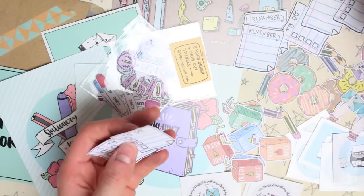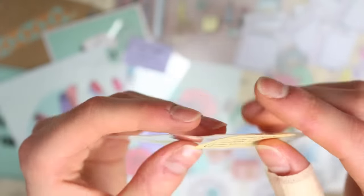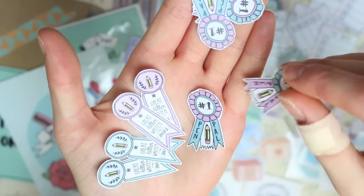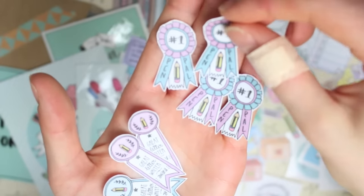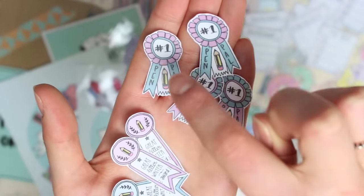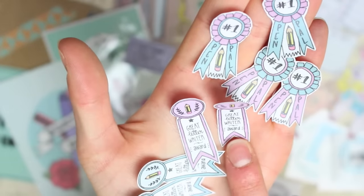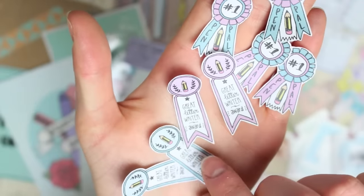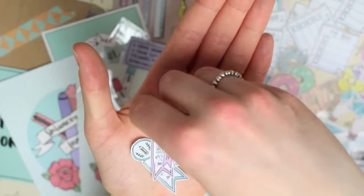I then have some little award stickers which are like award ribbons — in this pack there are eight. There are a couple of different designs in a few different colours. So there are some 'number one pen pal' stickers — you get two with purple and blue and two with blue and purple. And these ones say 'great letter writer award,' and you get two in purple and two in blue. These are obviously all aimed at snail mail and happy mail.